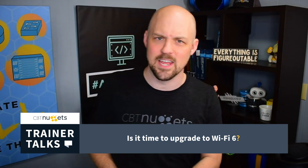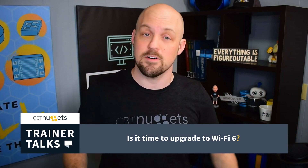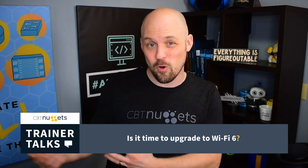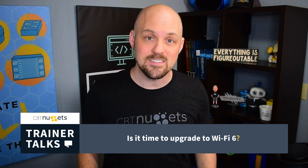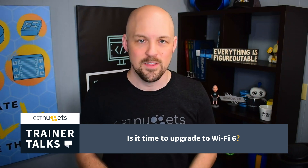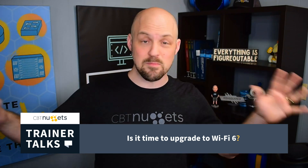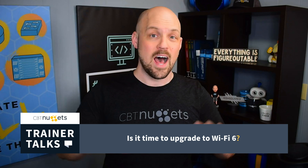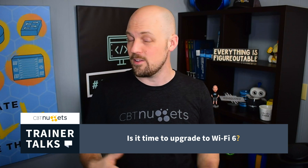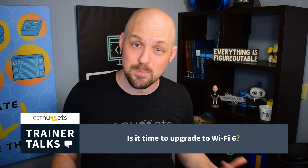That's not the leap many were expecting. Wi-Fi 6 is the first Wi-Fi standard that didn't focus on a speed increase. Instead, it focused on delivering Wi-Fi in high-density environments with lots of clients — because the number of Wi-Fi clients over the last 10 years has continued to grow exponentially.